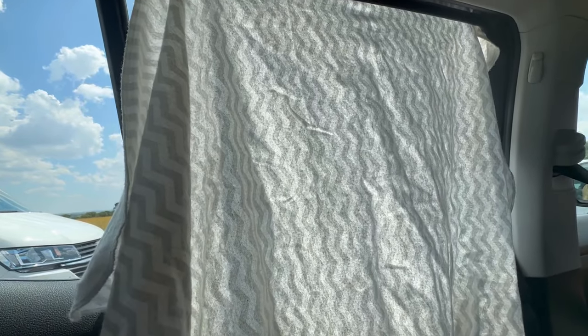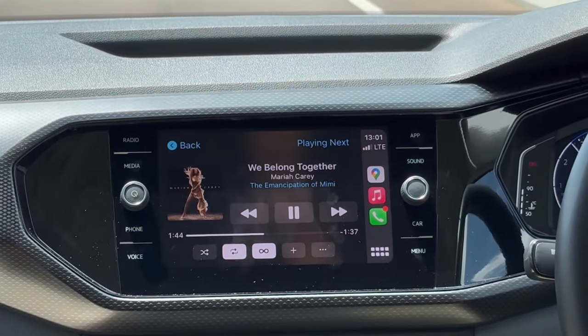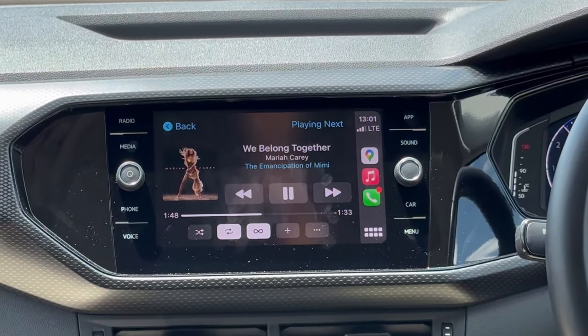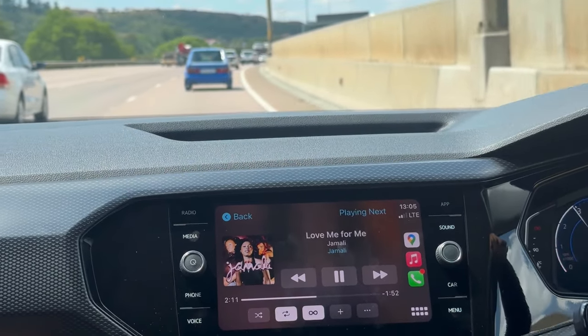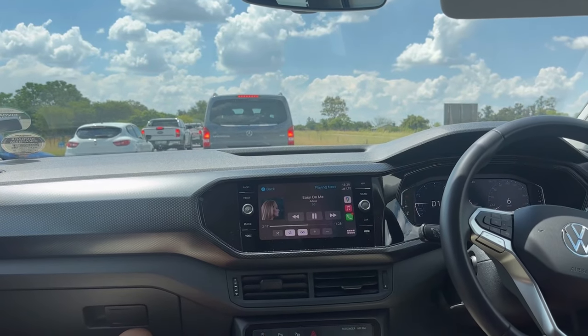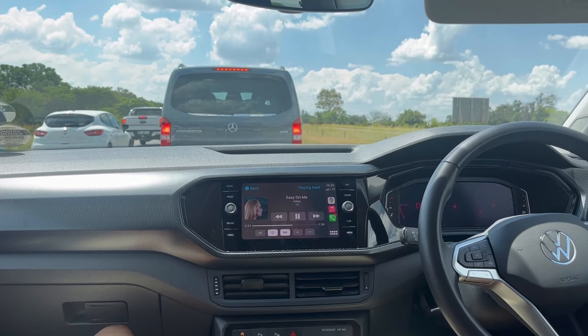If you're wondering what that is on the window — well, when Bali bought her T-Cross she decided not to get smash-and-grab tinting, so the car is not tinted and it gets hot. They had to make a plan. In all honesty, this trip was a long one for Temple. Bali and Level were in charge of the playlist, playing Mariah Carey's 'We Belong Together' and Jamali's 'Love Me for Me' — those songs from the 90s.